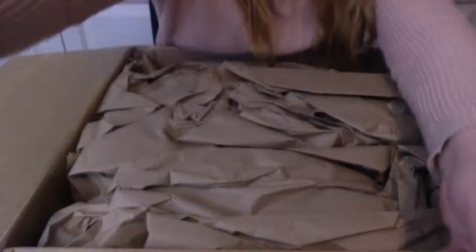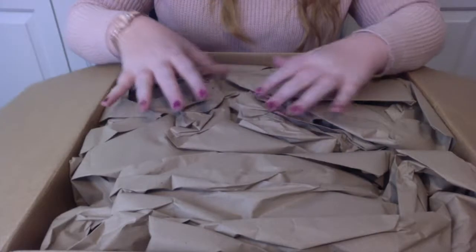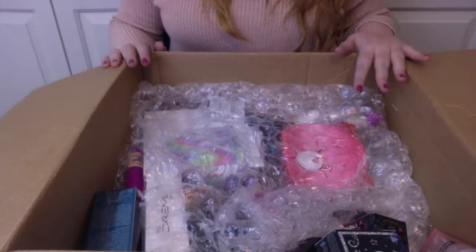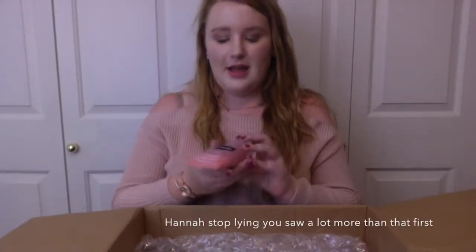Oh my goodness! Okay, so if you look down at the box, we got some packaging. I've got to keep that makeup safe. Oh my god, I'm already seeing so many beautiful things in here. So I'm just going to start off with the first thing I see.